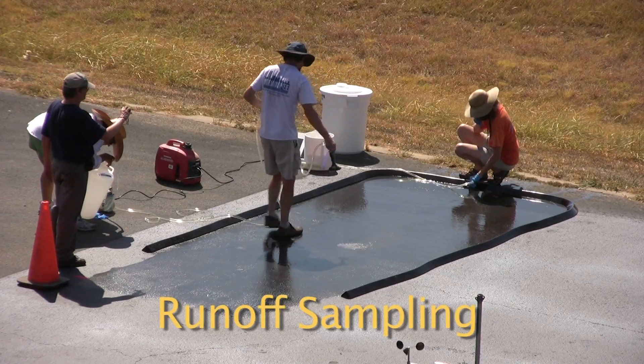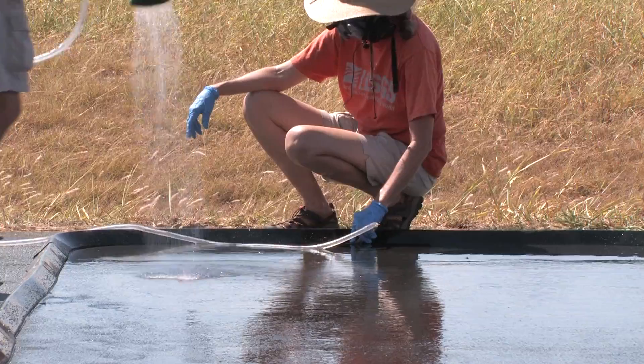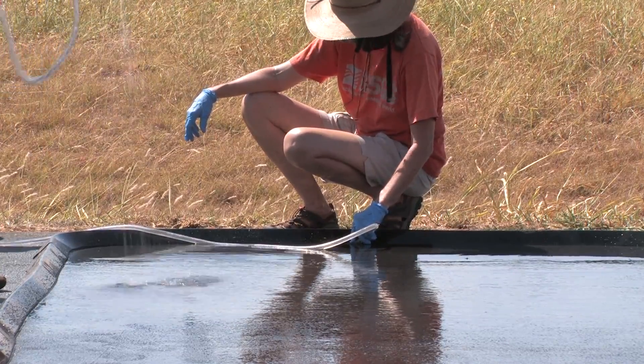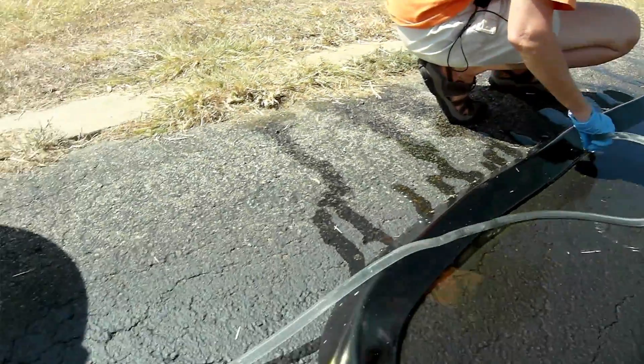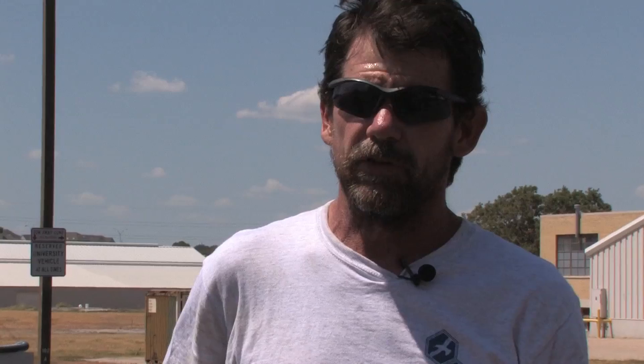There is a lot of evidence that the runoff, if it rains soon after the seal coat is applied, is very toxic. There have been two fish kills that we know of when it rained within a day or so of application, in the streams that those parking lots drained into. So we're doing a much more controlled experiment where we're going to simulate runoff to try to see how toxic the runoff is and for how long.